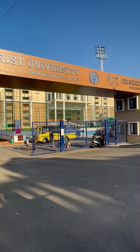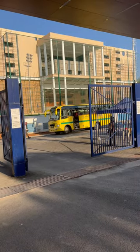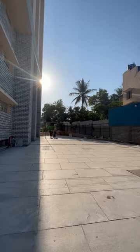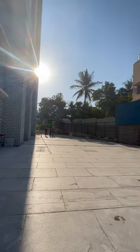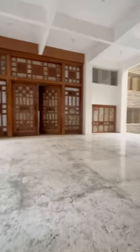Hey guys, we are going to Christ University Yashverul campus tour. This is the main building which you can see on your internet. Most of the construction of this campus has been done but there is still a little bit of construction left. And when it will be done, it will be the most beautiful campus of Bangalore.